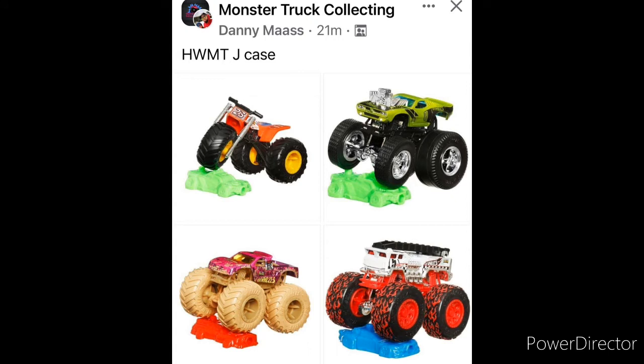Hey guys, welcome back to another Monster Jam Firestorm video. Today I got some brand new Hot Wheels Monster Trucks news. We got a brand new Case J reveal for 2022. Credit to Danny Mass on the Monster Collecting Group on Facebook and also credit to Curry Gaming for showing me the original photos.